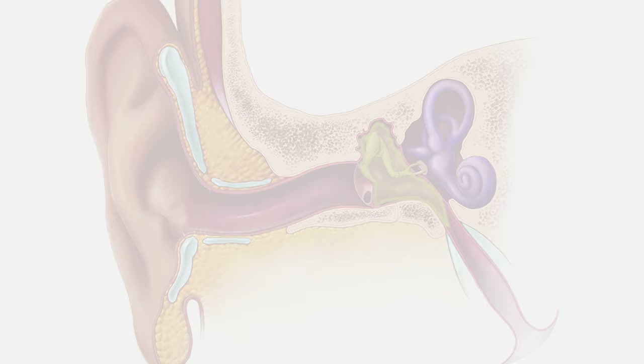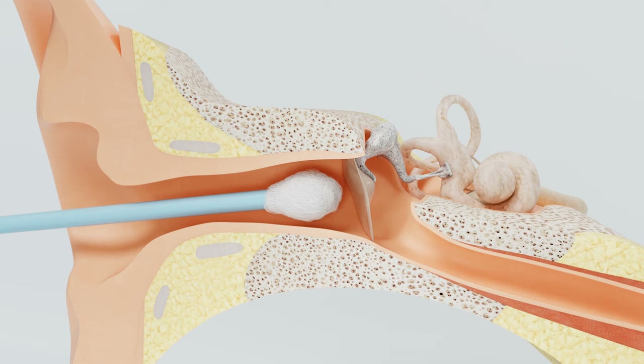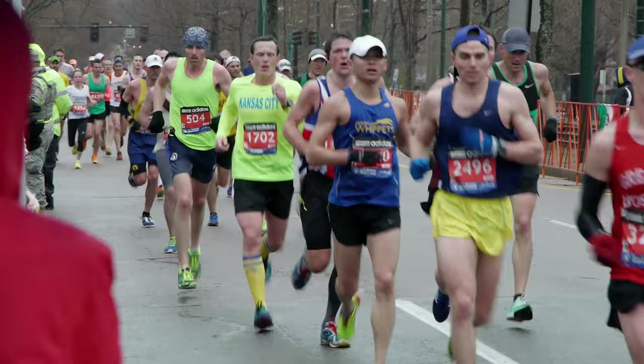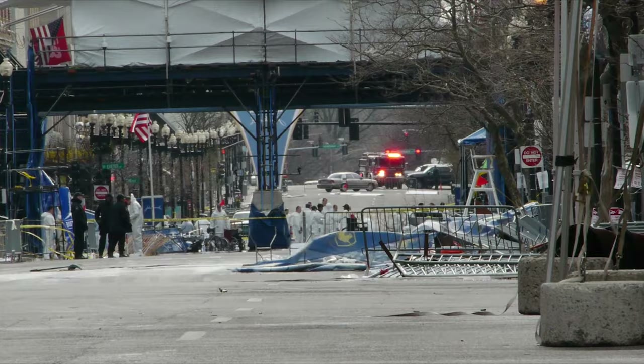Eardrum perforations can be caused by a number of factors. The first is chronic ear infections such as otitis media, a very common condition in children. In addition to that, a foreign body in the ear canal such as a Q-tip, or blast-related injury as is commonly seen in our service members, as well as civilian tragedies such as the Boston Marathon bombing, resulted in a significant number of eardrum perforations.